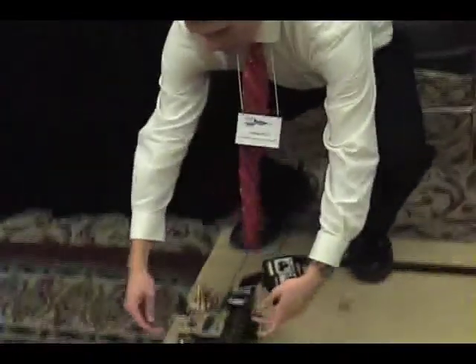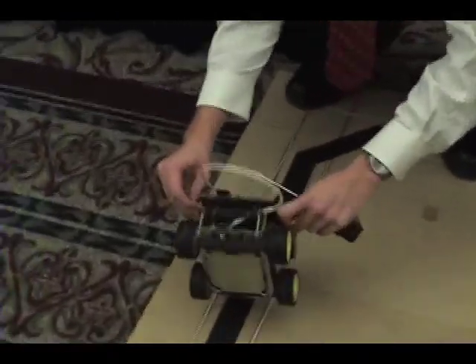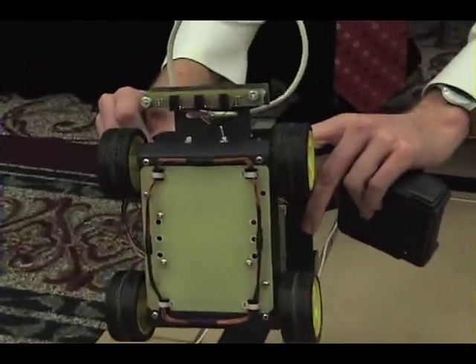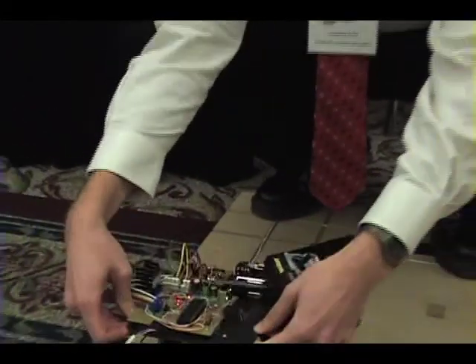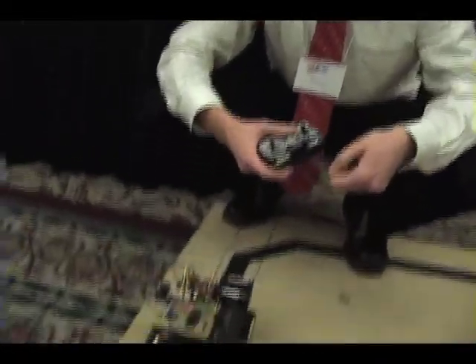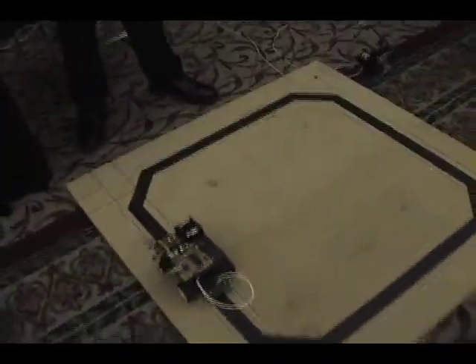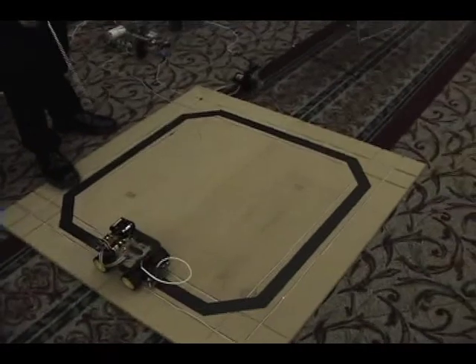Underneath the car we have a coil that runs parallel with the track. Since there is an AC signal on the track, there is an electric field being produced by the track, and that field causes a current and a voltage in the coil, which we then use to charge our capacitors, and it will run like this.